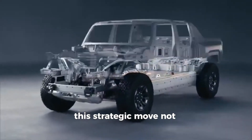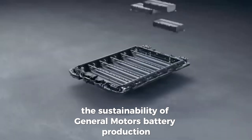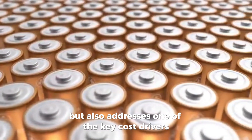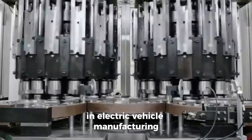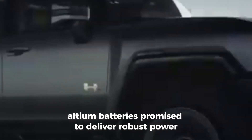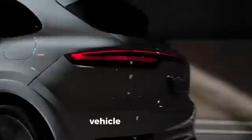This strategic move not only enhances the sustainability of General Motors' battery production, but also addresses one of the key cost drivers in electric vehicle manufacturing. With chemistry optimized for performance and longevity, Altium batteries promise to deliver robust power and reliability, ushering in a new era of electrified mobility.